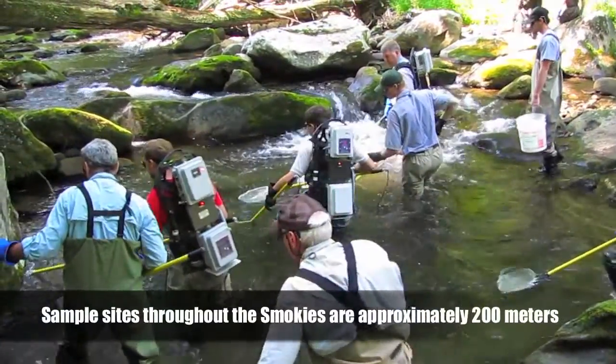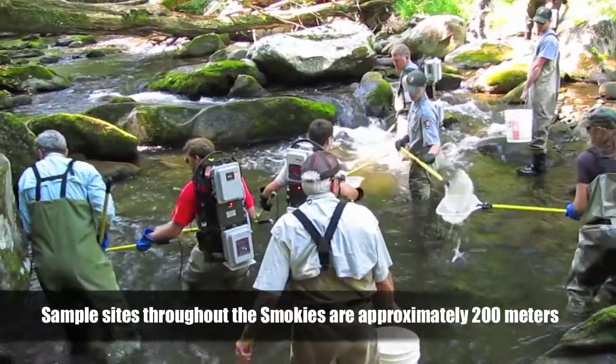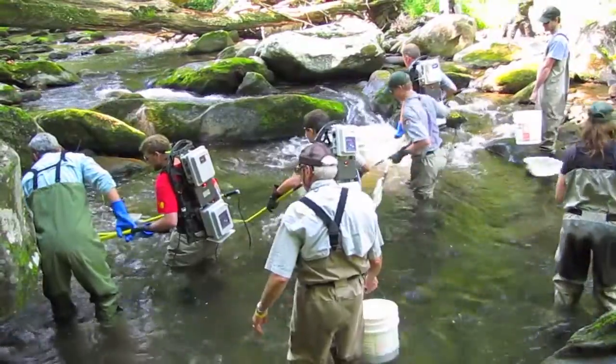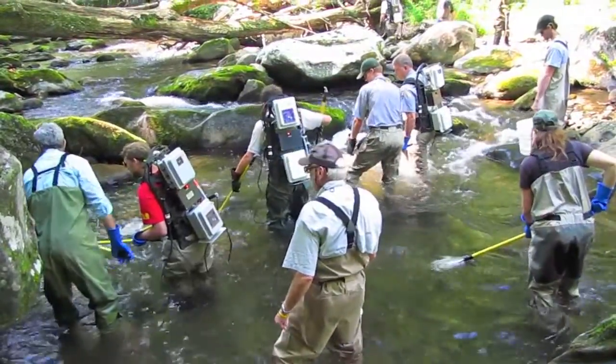After they're netted, they're kept alive in a bucket of water. Anyone who's never been around this type of sampling is usually surprised at how many trout are in the stream and by how many other species of fish also live there.